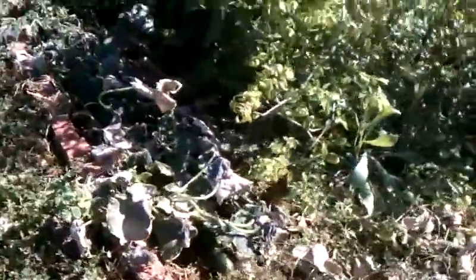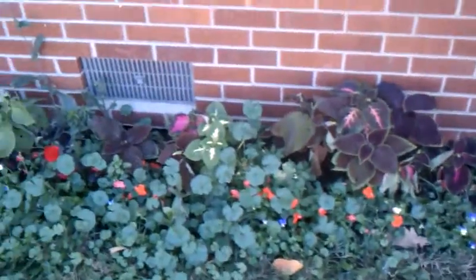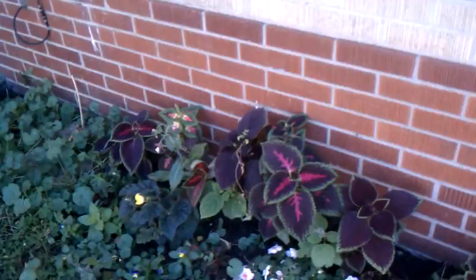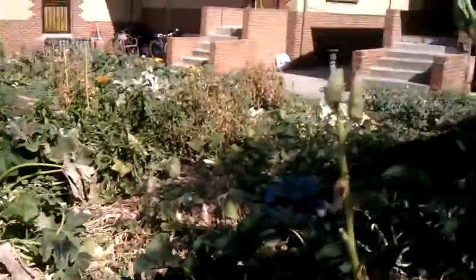I've still got cucumbers, and it looks like the cold may have nicked the cucumbers — the leaves have all died. Now we'll go around to the north garden. My flower bed's gotten a little weedy. And again, I've got this jade okra, and it's just gotten really tough.